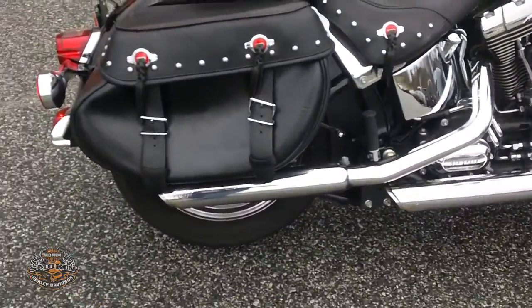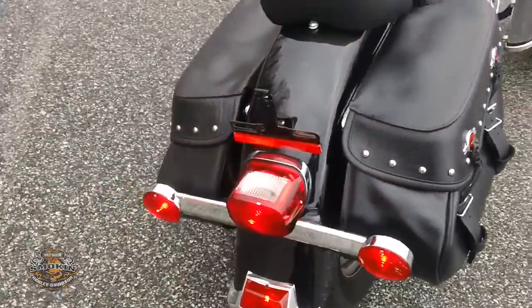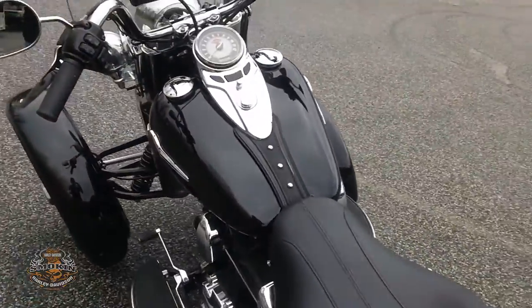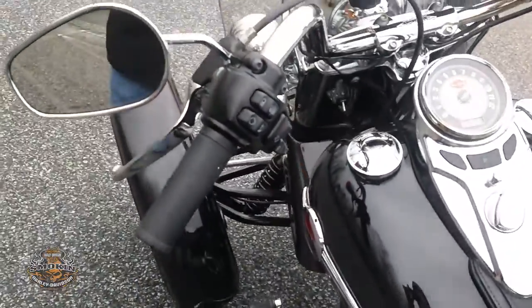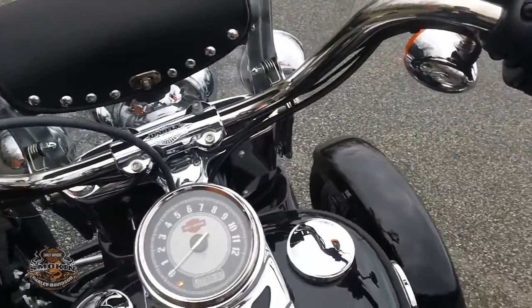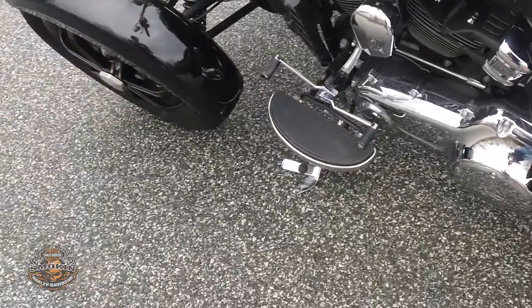It's equipped with Vance and Hines pipes, leather saddlebags, cruise control, and a factory alarm system. It also features a heel-and-toe shifter and floorboards for the rider.